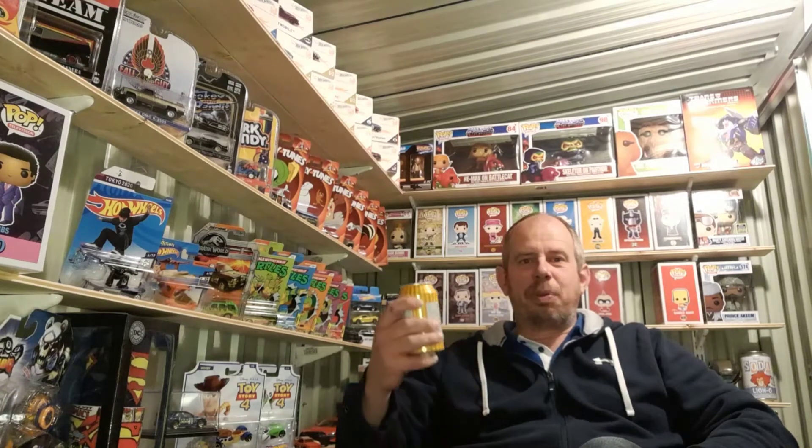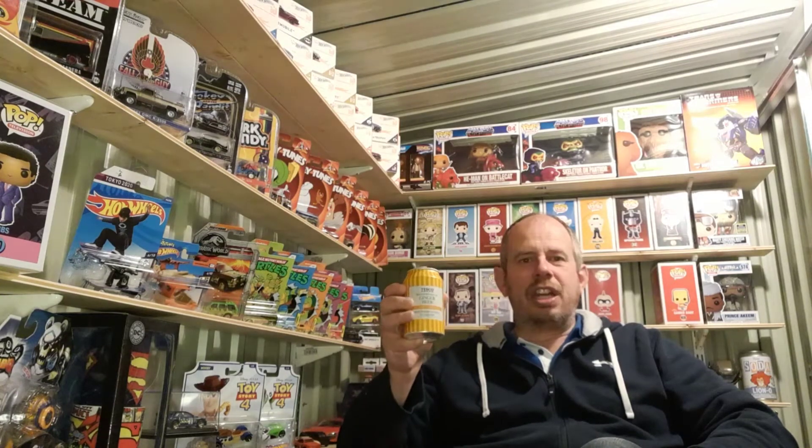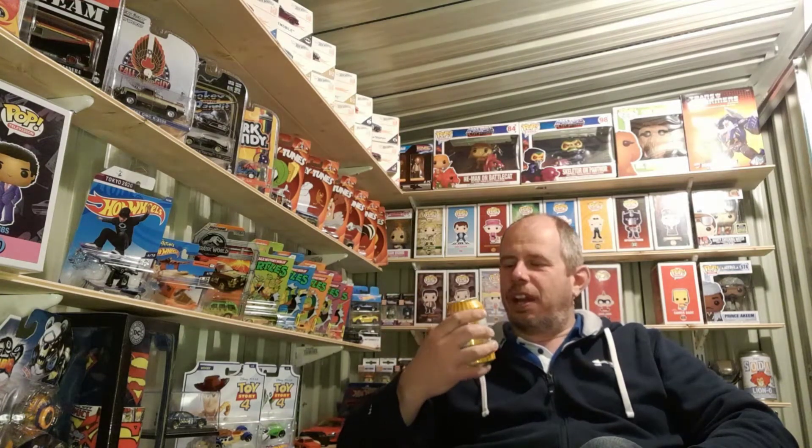Good afternoon and welcome to another video from My Random Hobbies. I'm just sat here surrounded by all my things having a nice cheeky ginger beer which I do enjoy, non-alcoholic of course, and I thought today we'd have a look at some of the cars that I have in relation to some of the TV programs I watched when I was younger, which of course is why they're in my collection, so let's have a look at them.